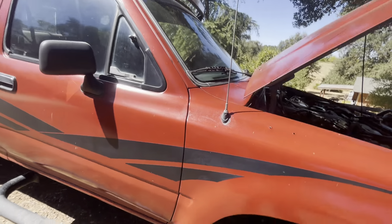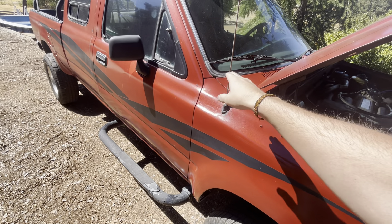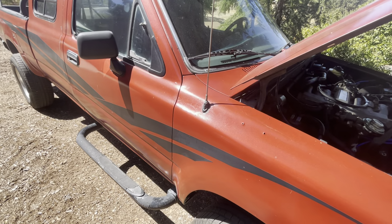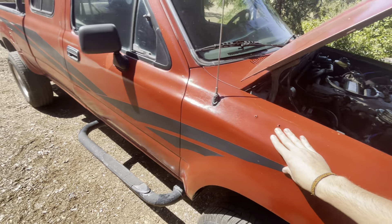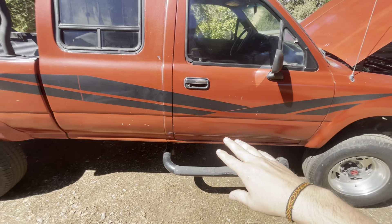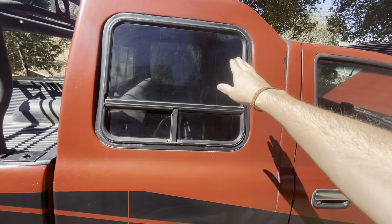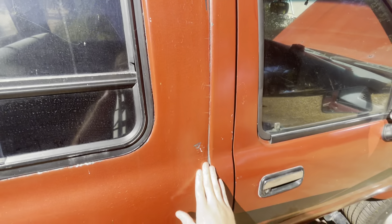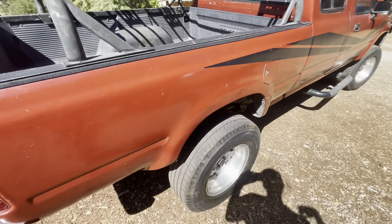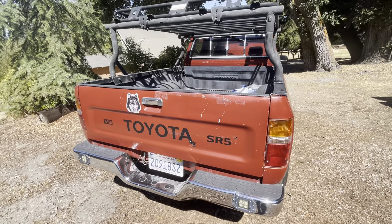The body has been repainted. The tag says it used to be a dark grey, then it was painted black, and then painted red by the previous owner. It does need a lot of body work on the fiberglass extension piece. But overall, there's no rust — it just needs a little bit of love.